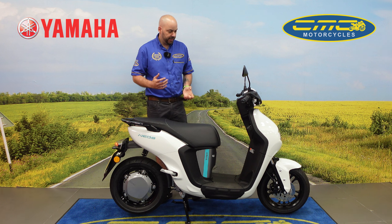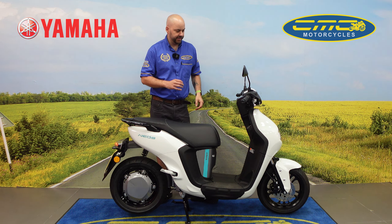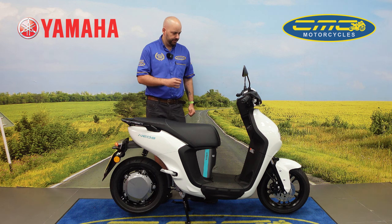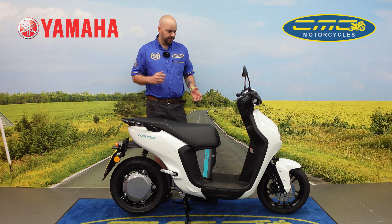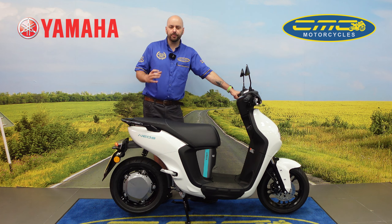Now the motorcycle, even though it's electric, you've got different modes. It's set up standard in eco mode. You've got the speed in miles per hour and the rating on how much power you've got left in the battery, so you've got plenty of warning lights on here as well.